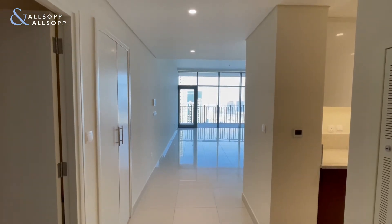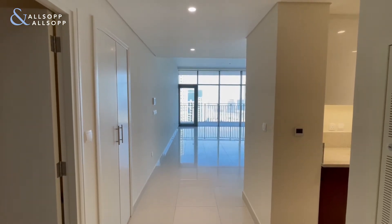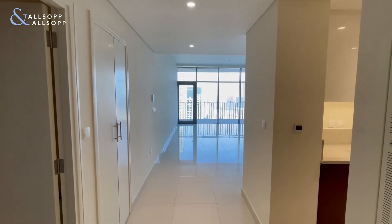Hello, this is Sophia for Allsop and Allsop, presenting to you this 3 bedroom plus maids in Boulevard Crescent.